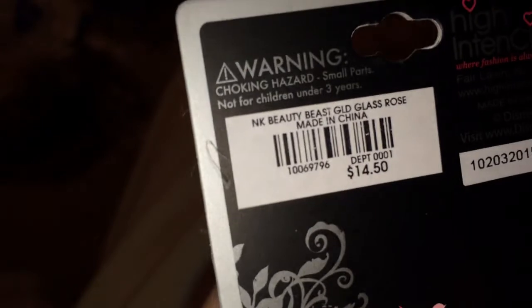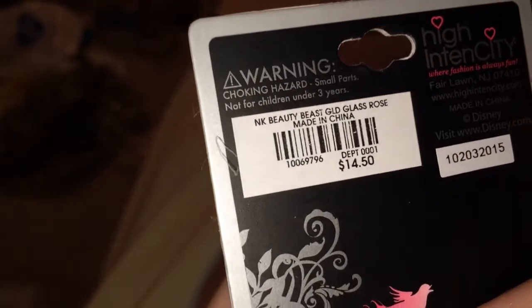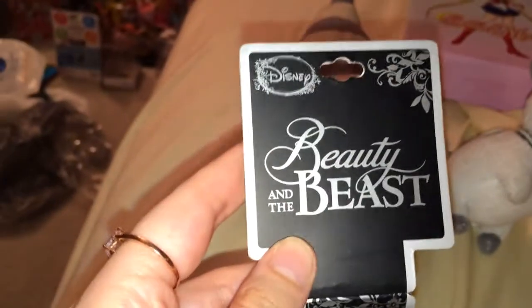My Pokemon bracelet collection just keeps expanding — gotta love the evolutions. The next one is the odd one out. This one is the more expensive necklace — it was $14.50. I got the Beauty and the Beast gold glass rose necklace. I'm not personally a fan of the theme but I really liked the necklace and had to get it.